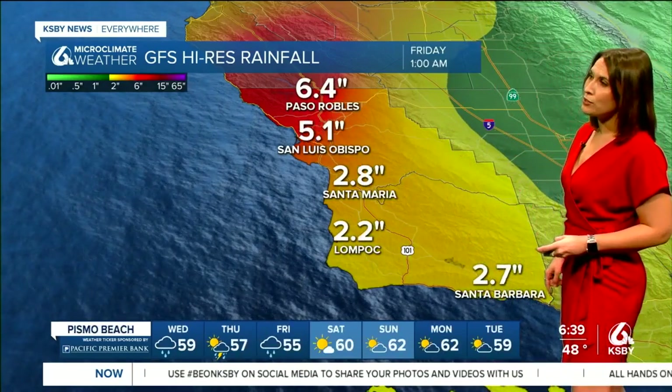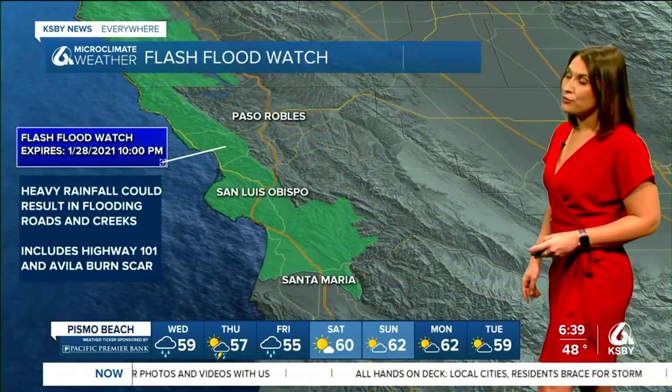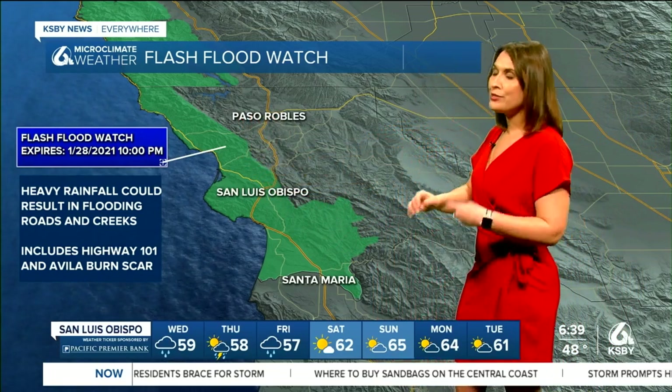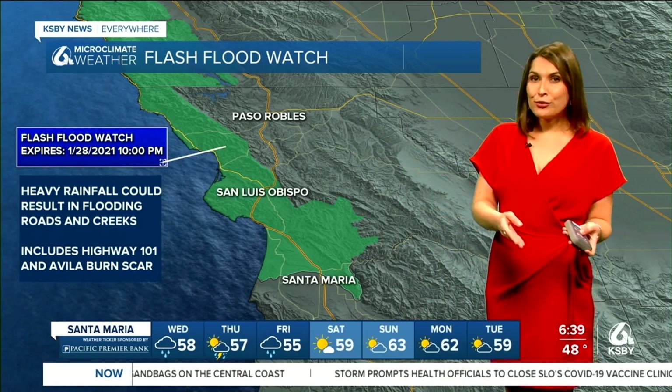But even down here, there's potential for us to get about two to four inches of rain when all is said and done. A flash flood watch is in effect for this entire area shown in green — those coastal regions for San Luis Obispo County — due to that heavy rainfall that could result in flooding of roads and creeks.